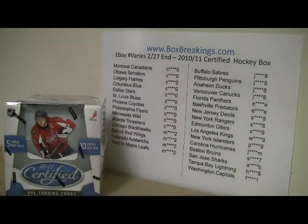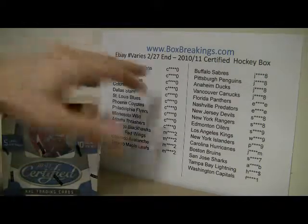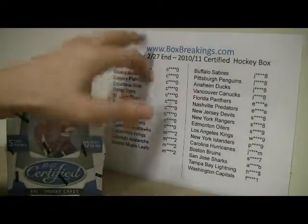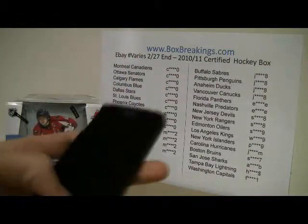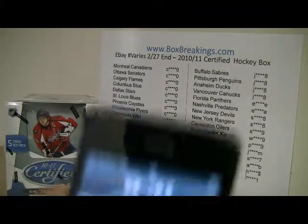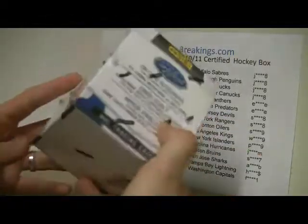Welcome to another Red Al box break. This one is for a Panini Certified Hockey — you can see the sheet behind me. This is the break that ended on February 27th with multiple eBay auctions, one for each team. Quick time check: it is 9:31 AM, Wednesday March 2nd.